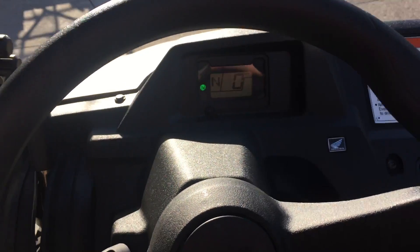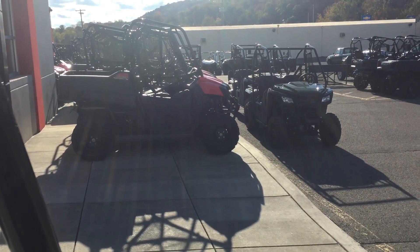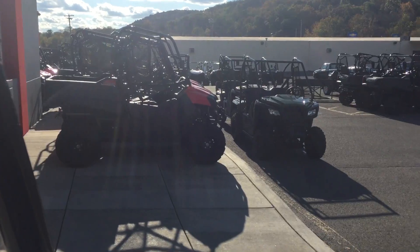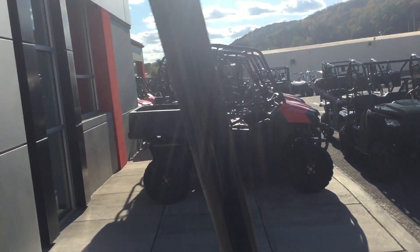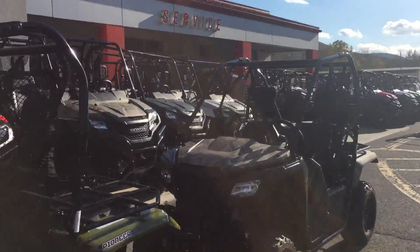Easy to drive, fun to drive. We encourage test drives out here at Honda — come out to Timbrook, take a look at what we have, take a ride, and experience the Powerhouse difference here at Timbrook Honda. See you all, bye.